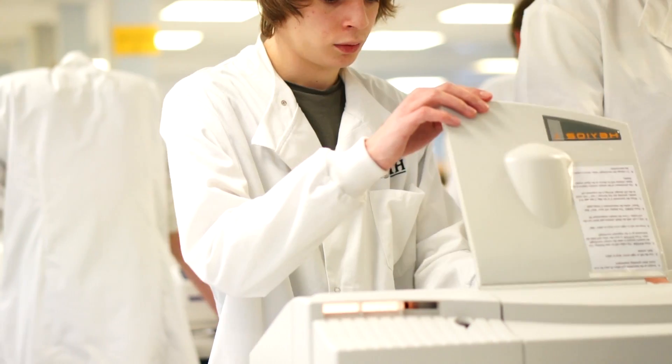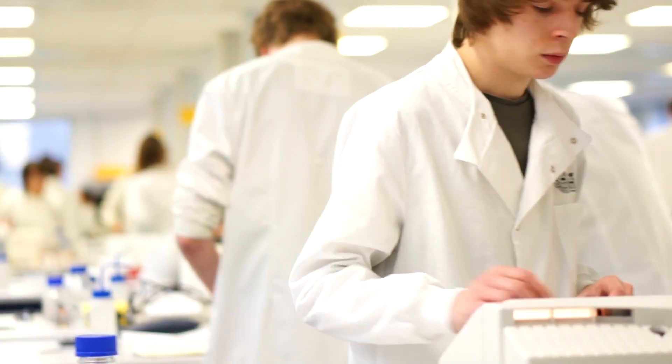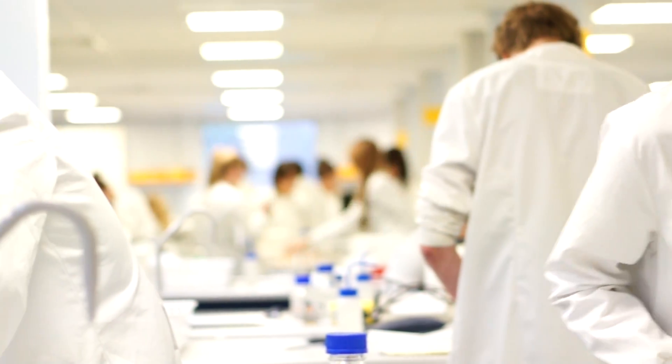As you progress through your degree you find that you continue to build upon the skills you learnt in previous years, which prepares you for your career.